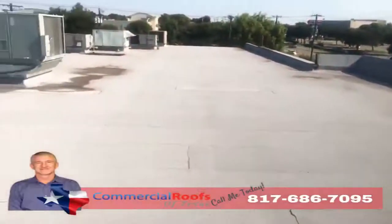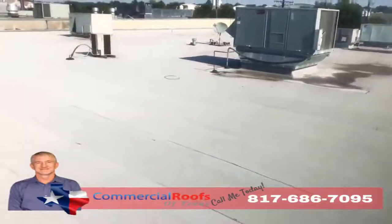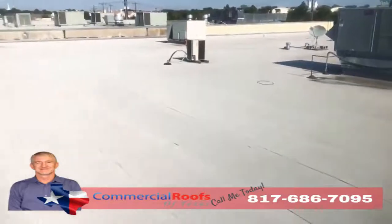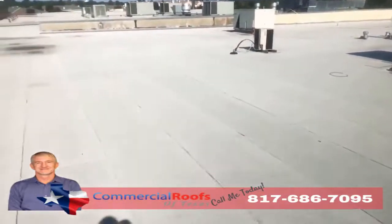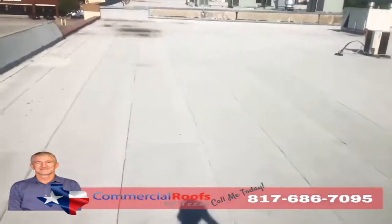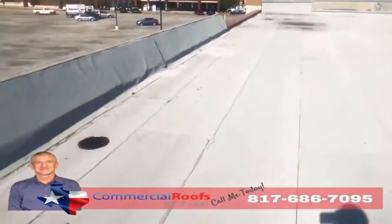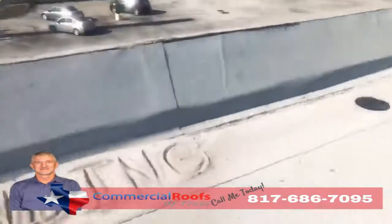This is Matt with Commercial Roofs of Texas, up here doing an inspection. The customer has a modified bitumen roof on a strip center and they've got leaks. The first thing I want to check for is granule loss from hail, from wind, any kind of storms coming through the area — because what happens is it knocks the granules off, and if you don't have proper drainage, what do you get?